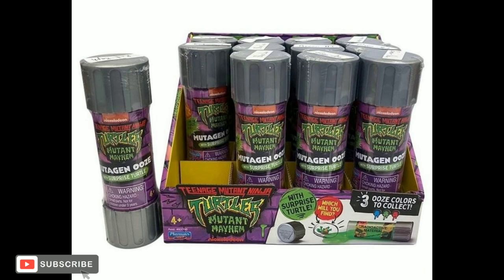Right here are the ooze canisters. These are usually made for almost every version of the Turtles, which is pretty cool. I actually might pick one of these up — it's been a hot minute since I picked up some turtle ooze stuff. Looks like there's three different colors you can get.